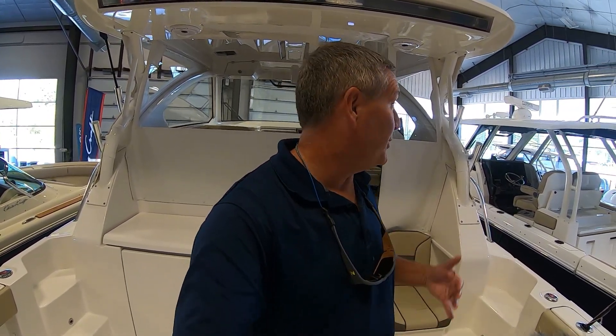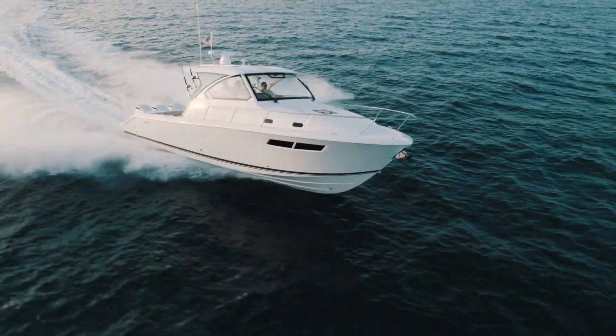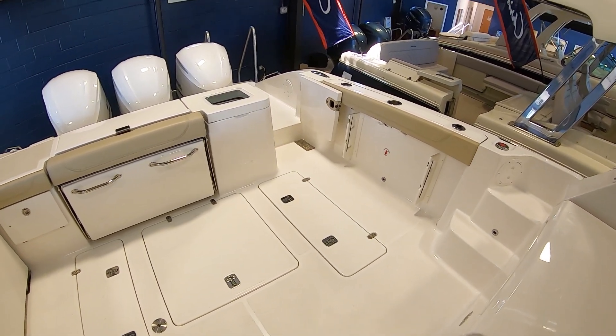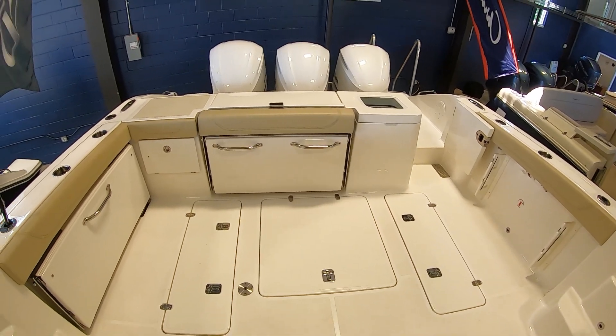Hey everybody, I'm Bill and I'm on the water. Welcome aboard this beautiful 355 Pursuit. This is an express outboard and it's built for fishing and family fun. Starting here in the rear cockpit, you notice there's just a ton of room whether you're having family fun or ready to fish — this boat has the space for you to do it all.